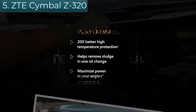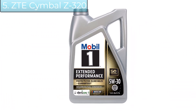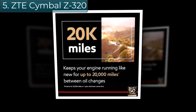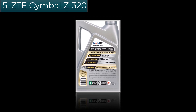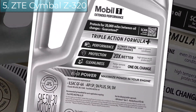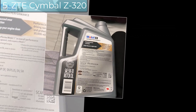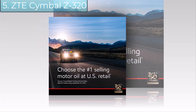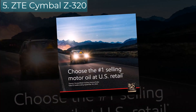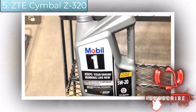Mobil 1 Extended Performance utilizes Mobil 1's Triple Action Plus formula to combine outstanding engine performance, protection, and cleanliness with the added benefit of maximized engine power. Specialty components in synthetic oil reduce friction, helping to prevent and remove sludge buildup in just one oil change. This formulation provides 20x better internal engine heat protection than industry standards up to 500°F, as well as excellent low-temperature protection to -40°F, bringing quick cold-weather starting and ultra-fast protection.